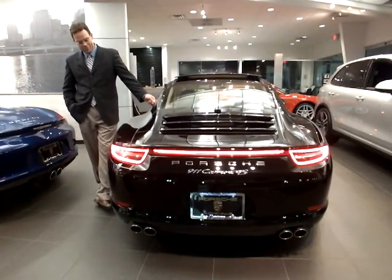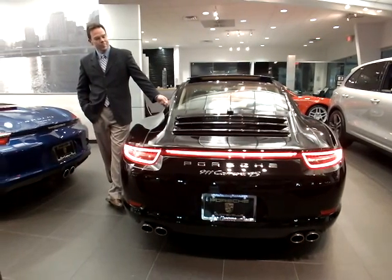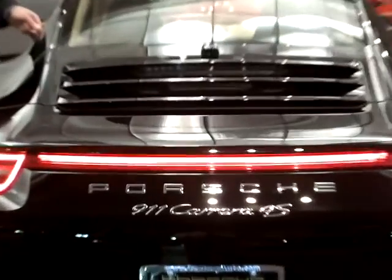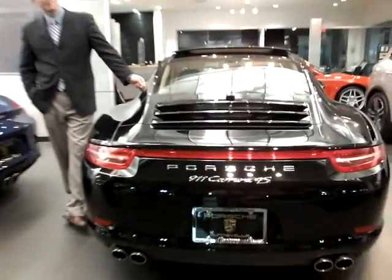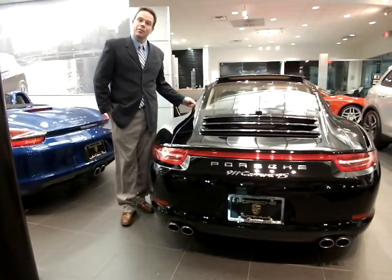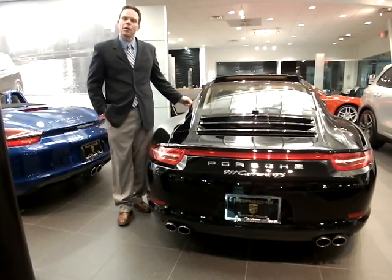Today I'm here at Porsche of Huntsville with Mark Frey, Porsche Ambassador, to illustrate and feature the 2013 all-new Porsche Carrera 4S. We're here to present this brand new example of the just-released Carrera 4S in black over Luxor Bay.